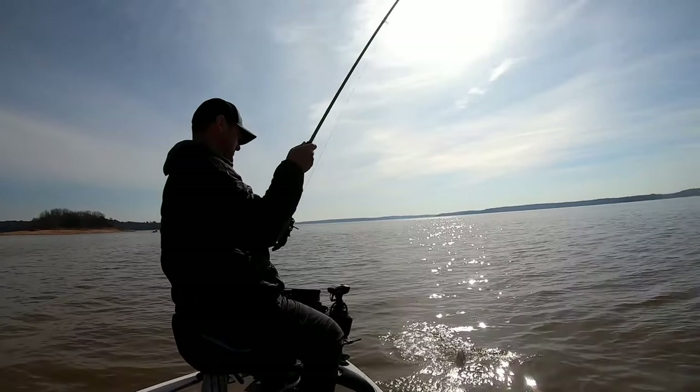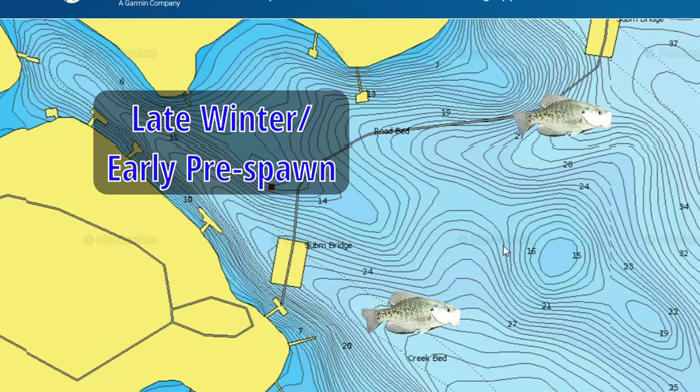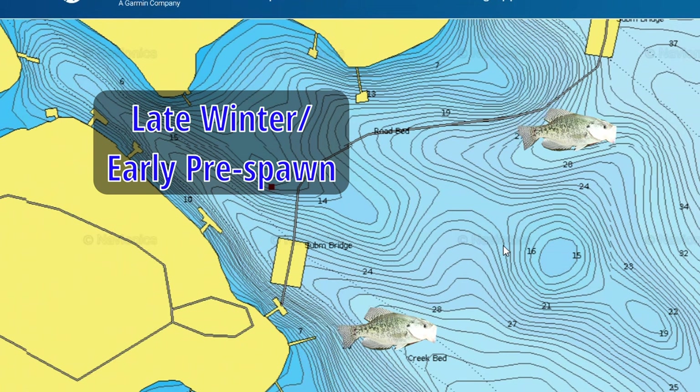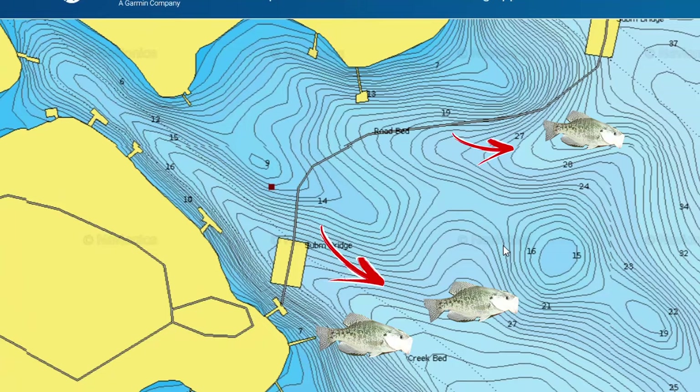That is the high percentage spot crappie are going to be in during late winter, early pre-spawn, and even into the middle part of the pre-spawn phase. For a place like Watts Bar Lake, the typical late winter early pre-spawn is probably going to be somewhere in that March time frame. The further north you go, it gets pushed later — for us in Wisconsin, our pre-spawn is April and May is our spawning month. If you're in Texas, probably February is your late winter early pre-spawn phase.